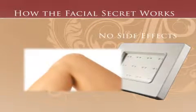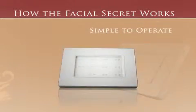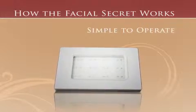Facial Secret gives your skin a great, healthier glow, and it takes only 5 minutes per treatment.